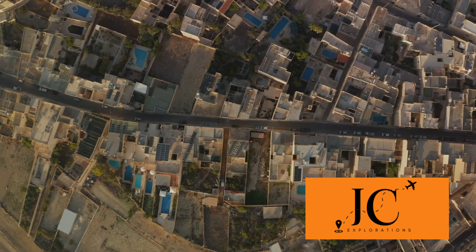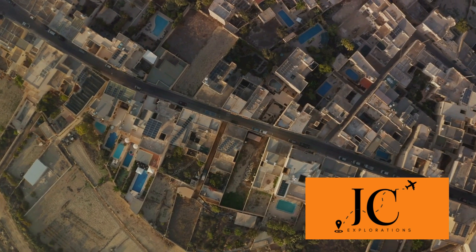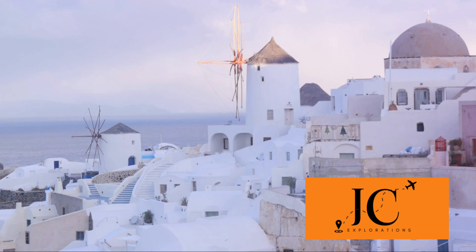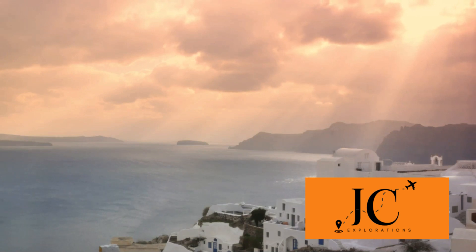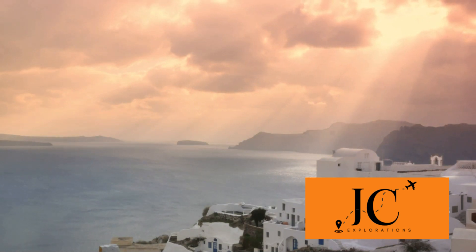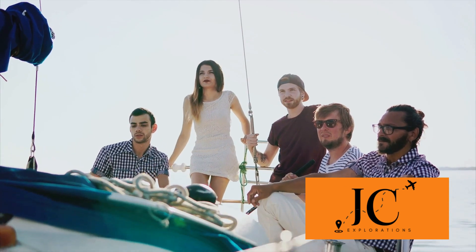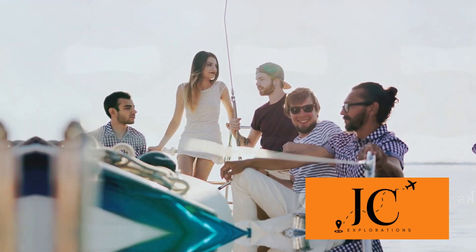Make sure to stay updated with the latest guidelines as they can change based on the current situation. These rules and regulations are here to ensure that everyone can enjoy Santorini's splendor while preserving its charm for future generations. Whether it's your first visit or your 50th, let's be mindful tourists. Being a responsible tourist ensures a pleasant experience for everyone.